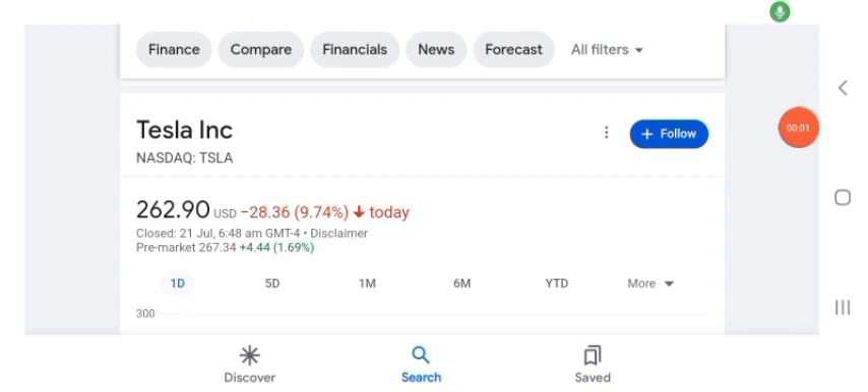Hello guys, welcome back to my YouTube channel. In this video we are going to talk about Tesla stock. I'm going to take a look at the fundamentals of the company and also take a look at the chart of the company, just to see how this company is doing so you know if it's worth your risk of investing.